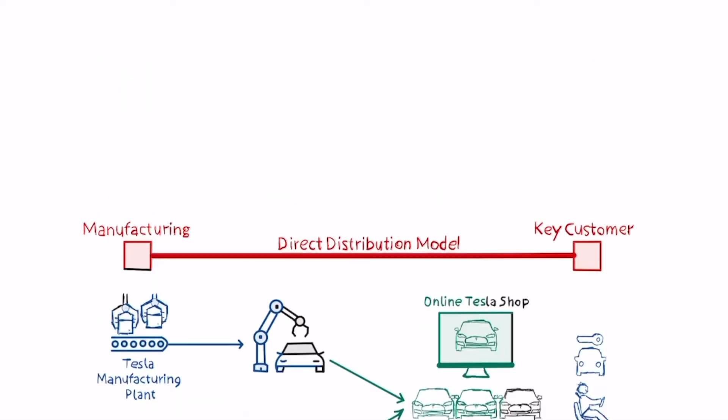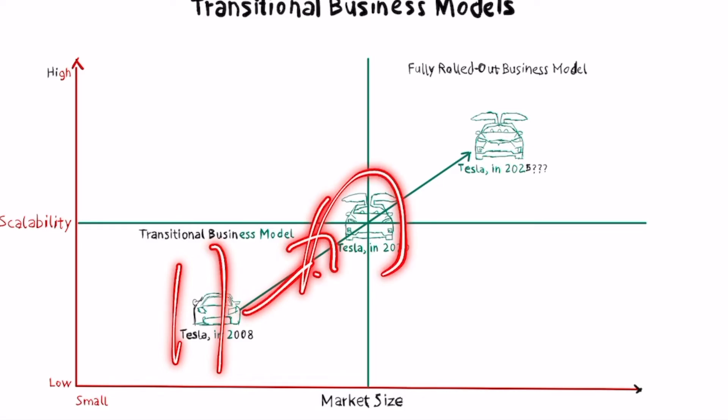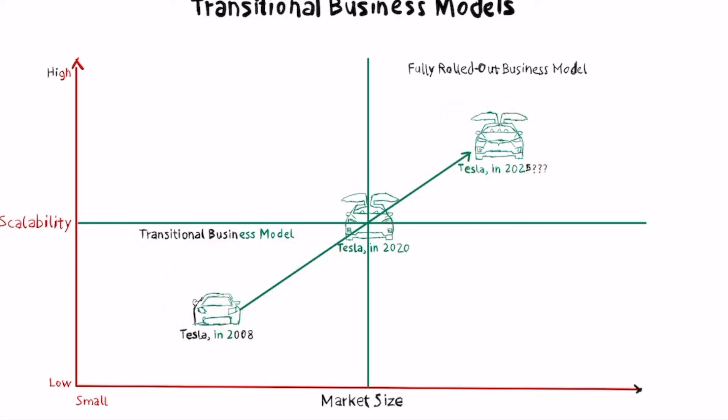It's very important to understand that when Tesla first rolled out its business model, it started by niching down a lot — it produced a limited number of Roadsters, a sports car for a limited number of people in a tiny sub-segment of the high-performance car industry. From there it moved upstream in the market, gradually expanding until around 2025 or 2030, when Tesla finally reached the point where it could mass manufacture electric vehicles.